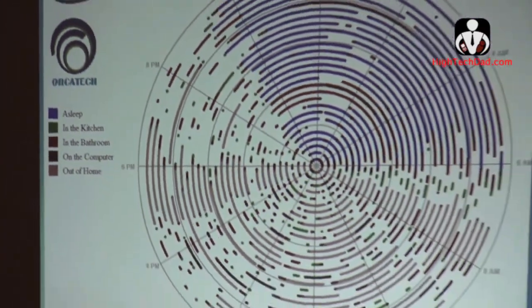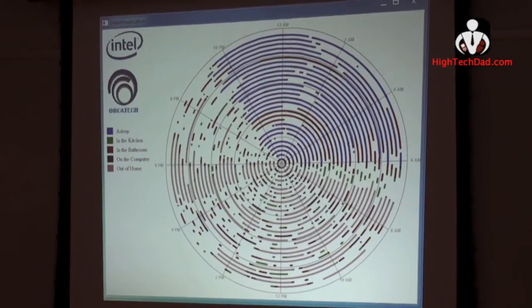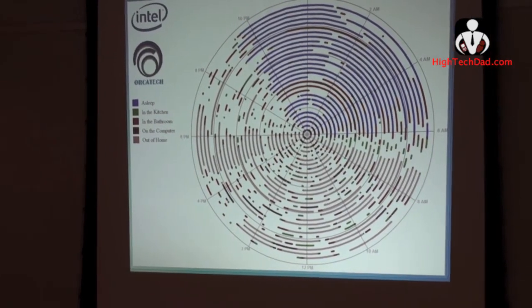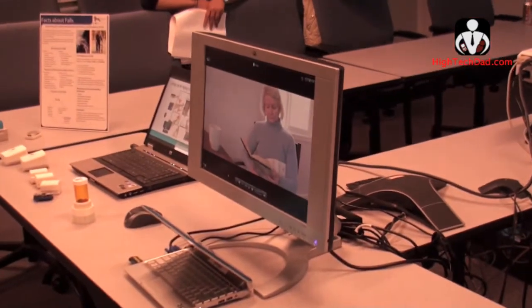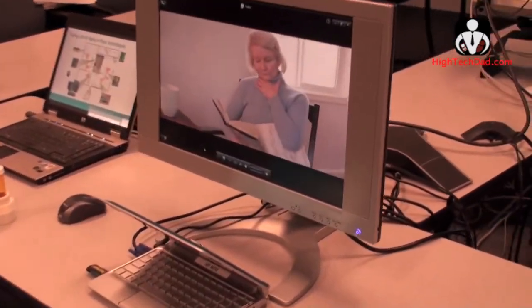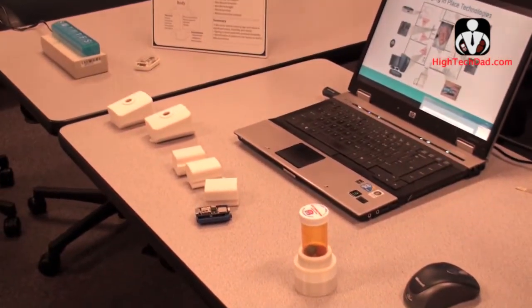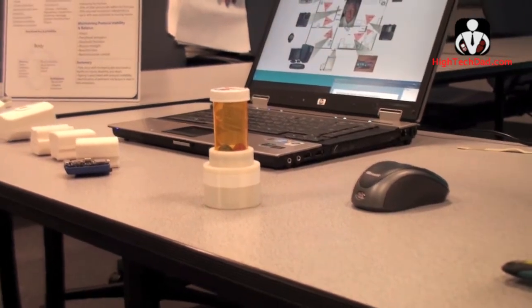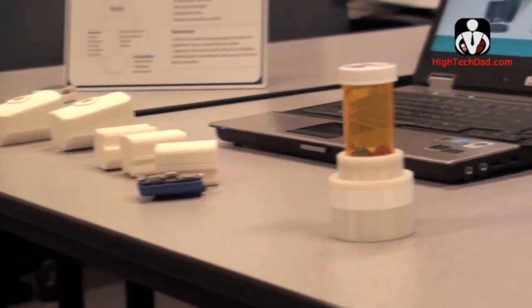The blue indicates sleep — this is a real person's data, anonymized — she usually goes to bed around 10 o'clock at night and gets up at about 6 a.m. on average. The green indicates the kitchen, so you can see she usually goes in for breakfast around 6:30, then leaves the home — shown in a pinkish display. You can also see that at certain times she's had rough nights of sleep where she gets up in the middle of the night; those red lines indicate she's going into the bathroom.